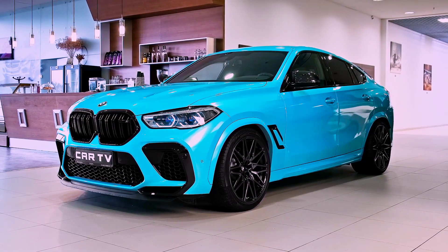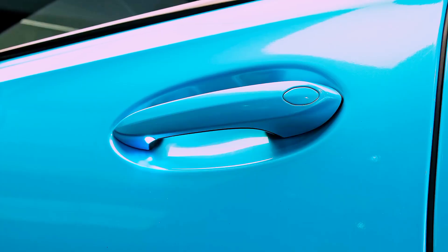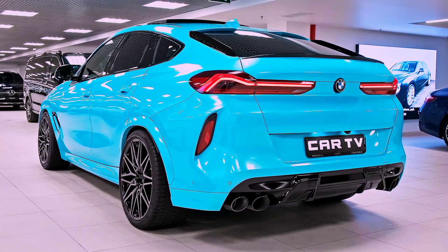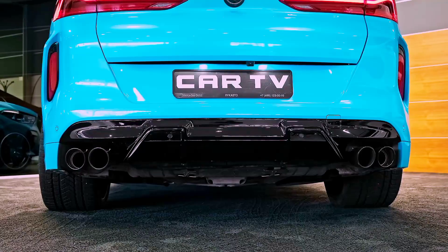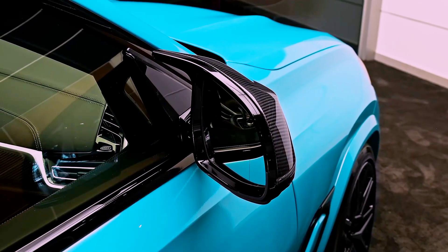Finally, the BMW X6M 2023 is packed with safety features that give drivers peace of mind on the road. The car comes with adaptive cruise control, lane departure warning, forward collision warning, and automatic emergency braking, among others.